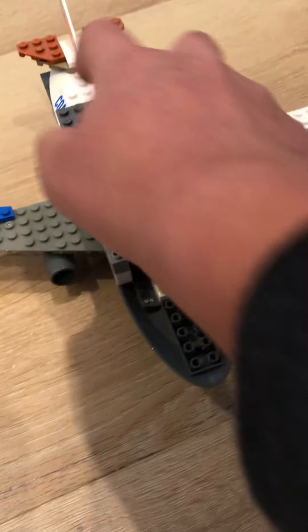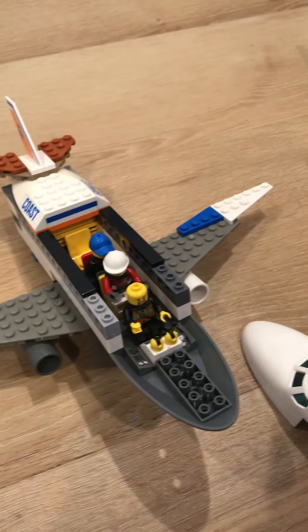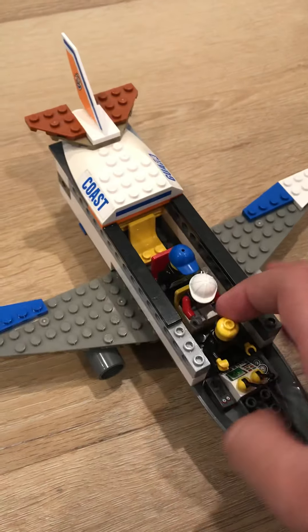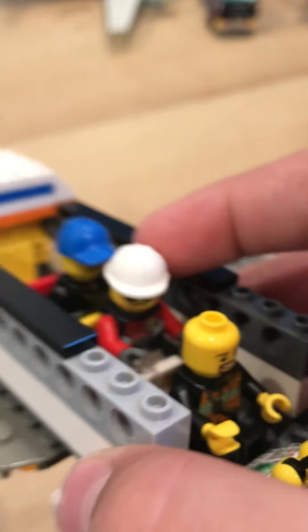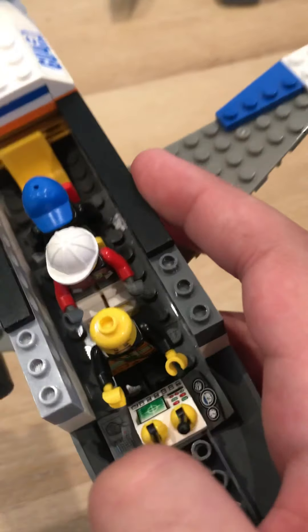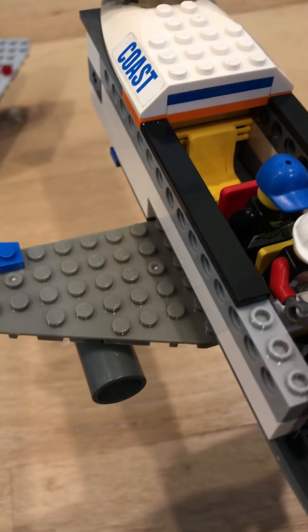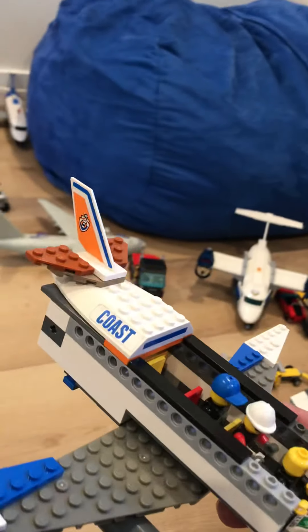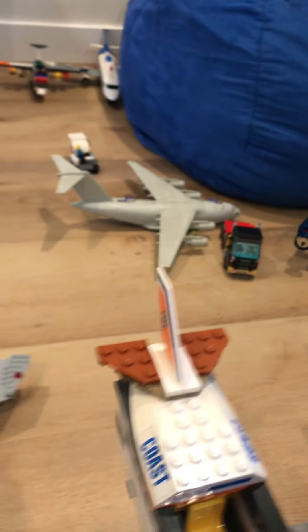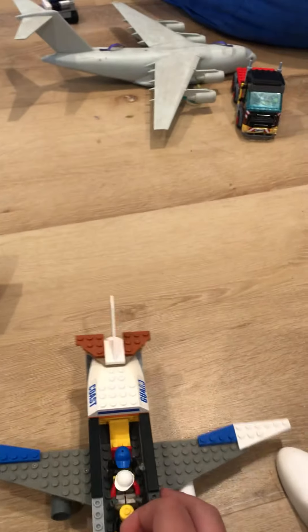Over here is a little private jet. You can remove this roof. Over here there's a pilot, and over here there's a little kid with his dad. There are two throttles here for the two engines — they're different colors because I couldn't find ones that were the same color. Sorry about the Coast Guard livery; that was just the only tailpiece I had.